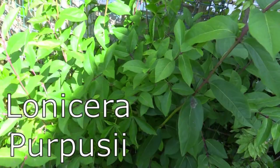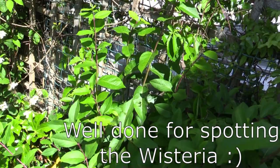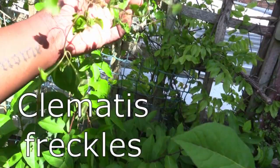Up here is the Lonicera periclymenum — basically a winter honeysuckle. It has lovely, ridiculously fragrant sweet flowers come wintertime. Really really nice one to have. And my clematis 'Freckles' is finished for the day.